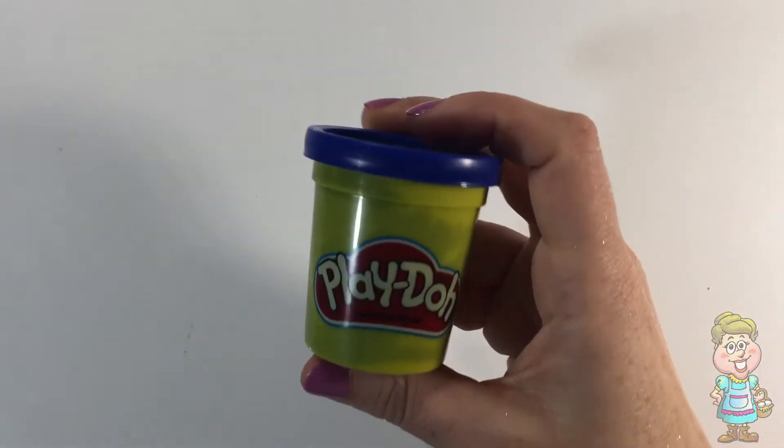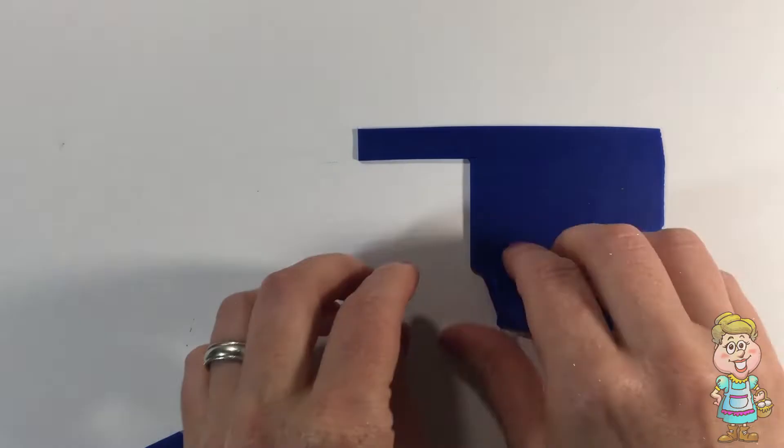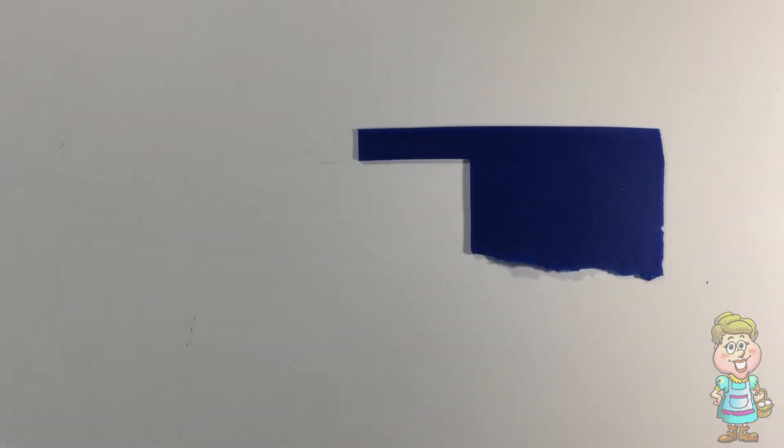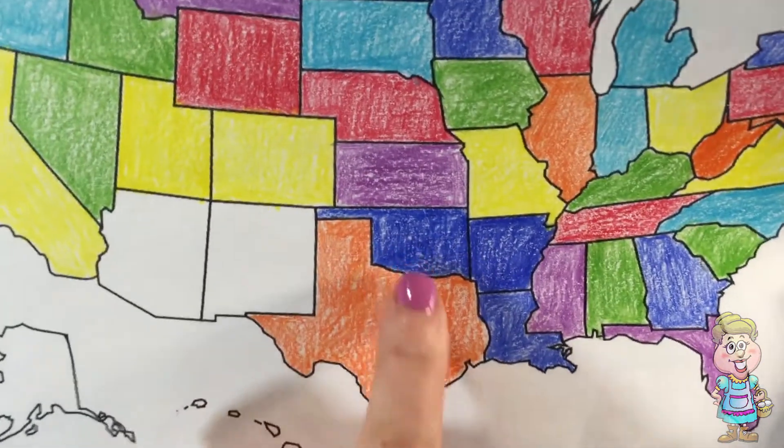Let's make the shape of Oklahoma using Play-Doh. Here's the shape of Oklahoma.